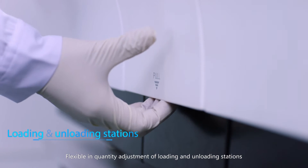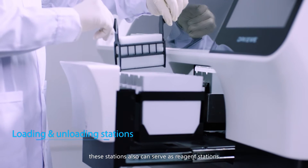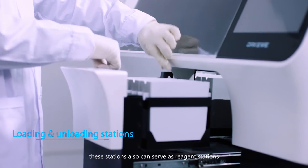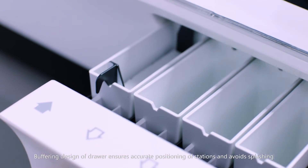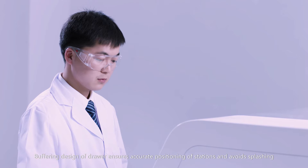Flexible in quantity adjustment of loading and unloading stations, these stations also can serve as reagent stations. Buffering design of the drawer ensures accurate positioning of stations and avoids splashing.